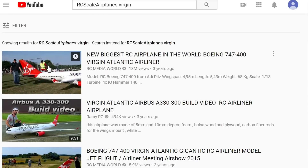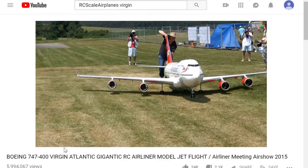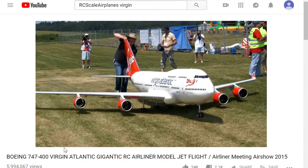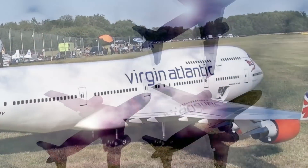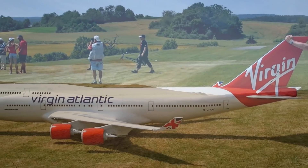A video was posted on the channel RC Scale Airplanes. If you saw this thing flying around, it might be difficult to tell if it's a real plane or a replica — a concept used a lot by Hollywood. It's considered the largest RC plane available for civilians, and if you get a hold of one, fly it somewhere in an unpopulated area.